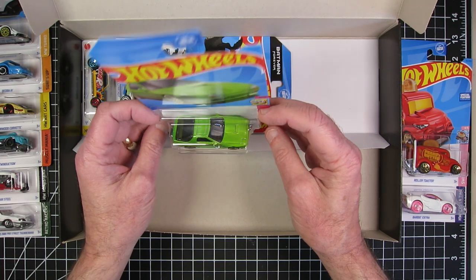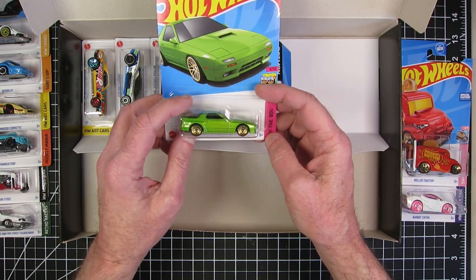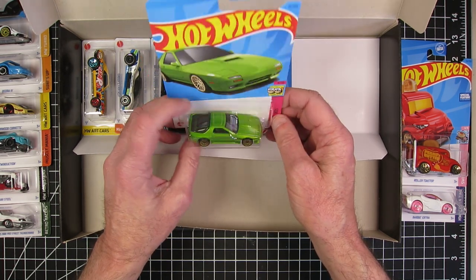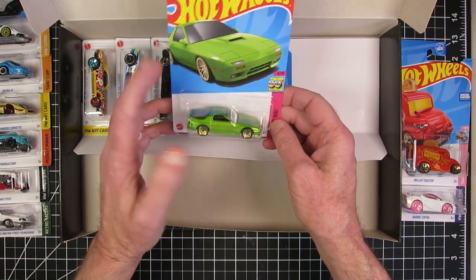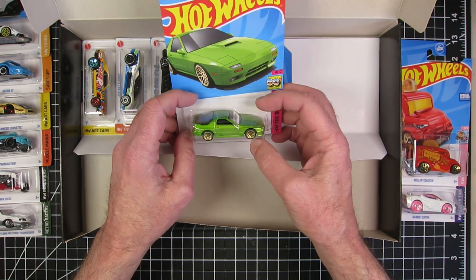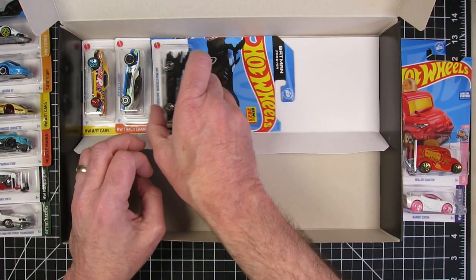Speaking of an RX-7 — the '89 Mazda Savannah RX-7 FC-35. This is basically the style of what I had. Mine was red. Wow, this is so cool to see this. I'm definitely looking forward to redoing it.